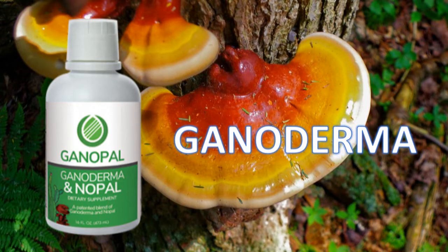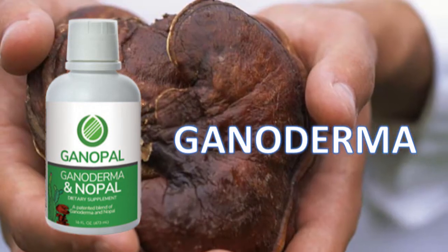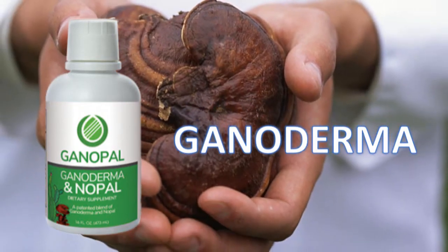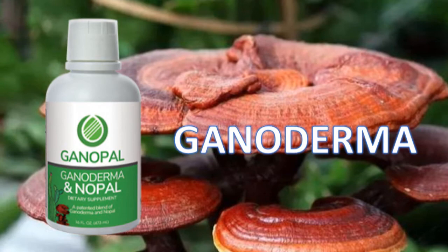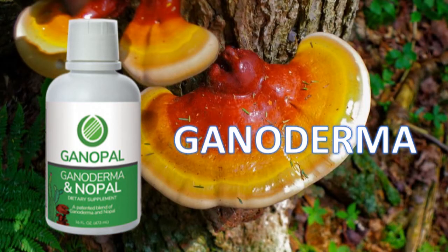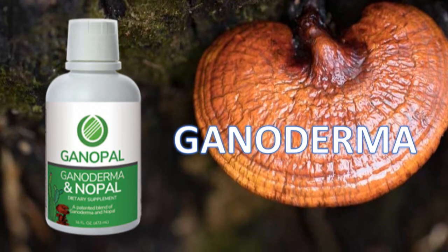Within the mushroom there are several molecules, including triterpenoids, polysaccharides, and peptidoglycans, that may be responsible for its health effects. Here are six scientifically studied benefits of the Reishi mushroom. The first three are backed by stronger evidence, while support for the others is less conclusive: 1. Boost the immune system. 2. Anti-cancer properties. 3. Could fight fatigue and depression. 4. Heart health. 5. Blood sugar control. 6. Antioxidant status.